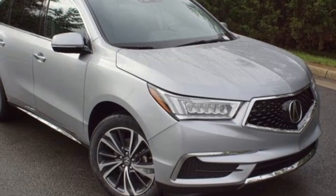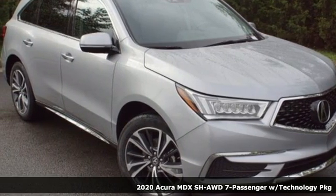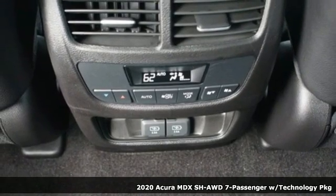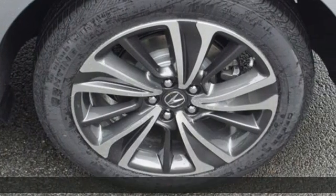It's a new 2020 Acura MDX. This elegant MDX is designed to encourage all of your endeavors and it comes with all the amenities you need.